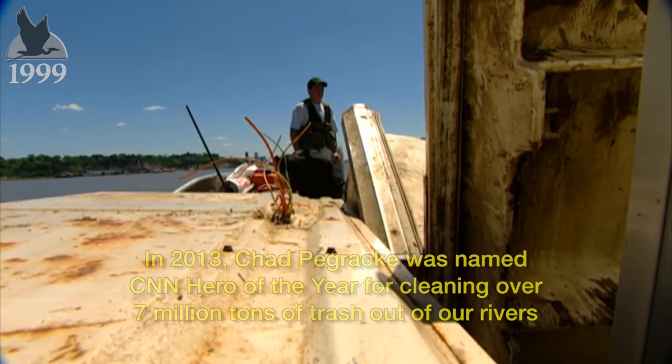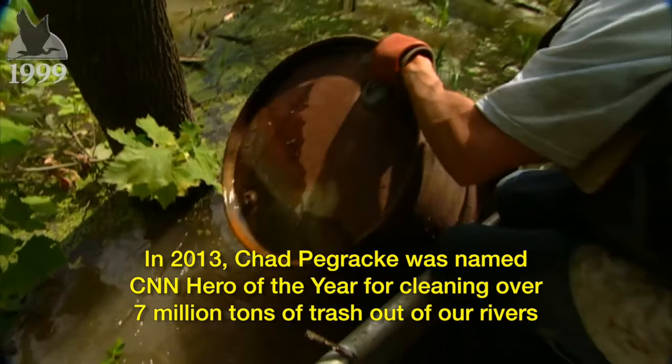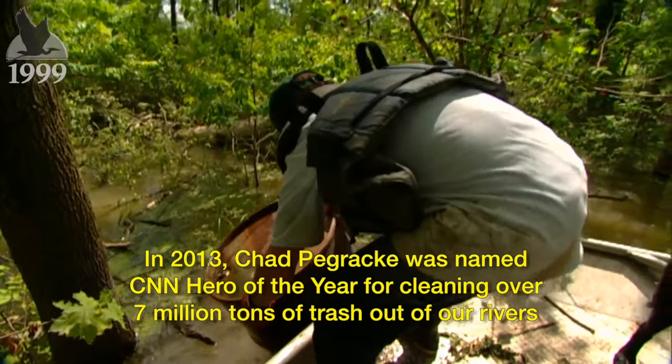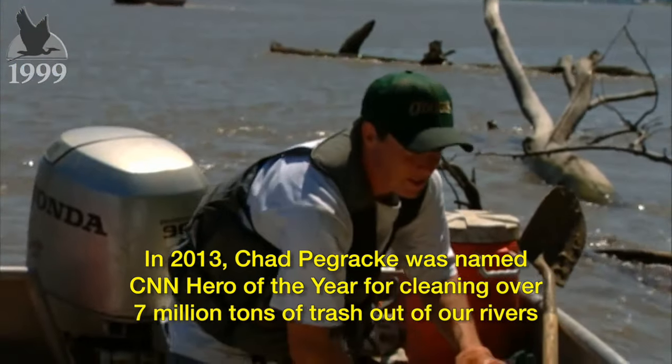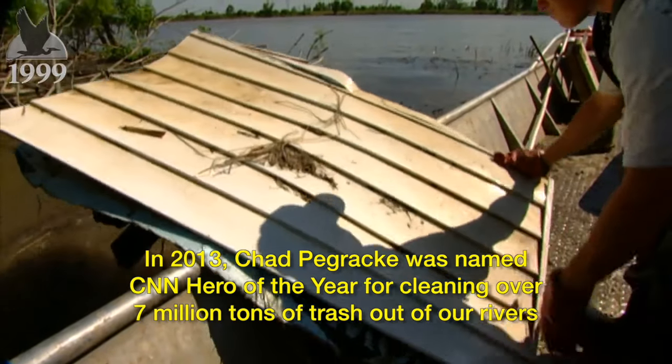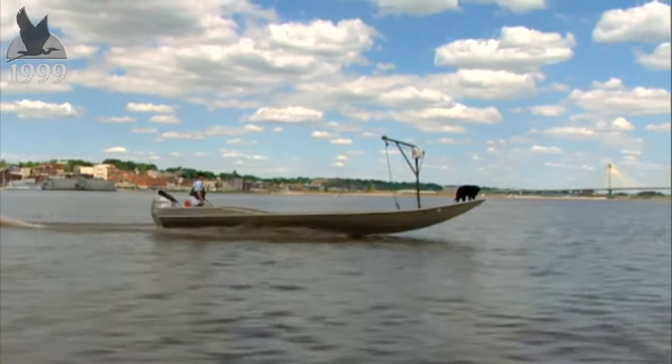The Mississippi River Beautification and Restoration Project has pulled over 200 tons of trash, materials, and waste from these waters. And Chad will continue his river crusade, making the rivers he loves a better place for all of us. It is like an adventure — it's a tough adventure, but it's a good adventure, that's for sure. Everything you do helps, no matter how small.